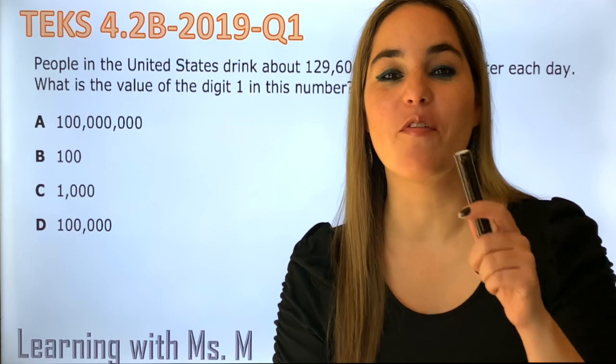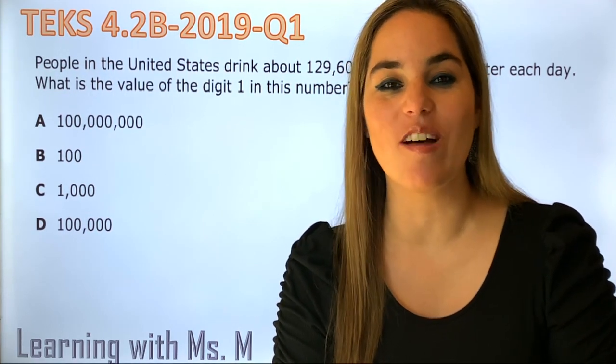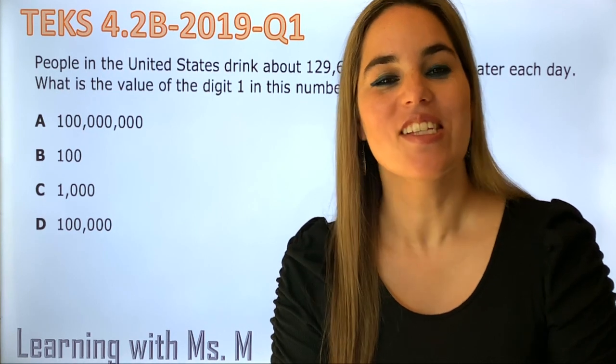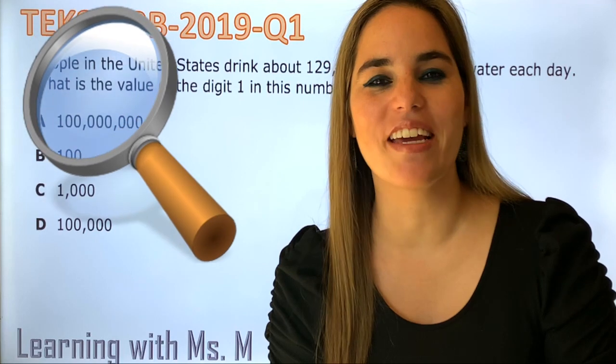Today we're going to be working on Teks 4.2b and you can find this question on the STAR 2019 question one. So what do we do first? Step one: find the keywords.